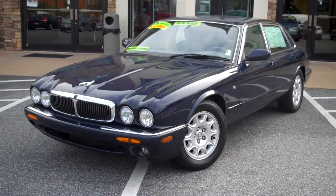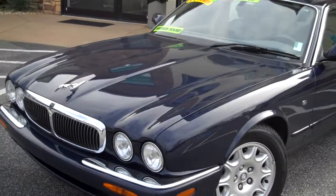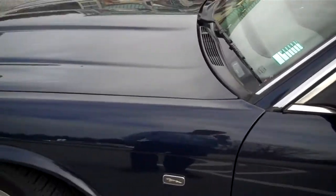Hi, this is Tyler at Troncalli Chrysler Jeep Dodge with this 2001 Jaguar XJ8. It was traded in by one of our local customers, and they have left us with a fantastic automobile.